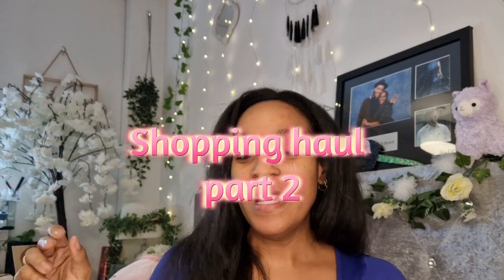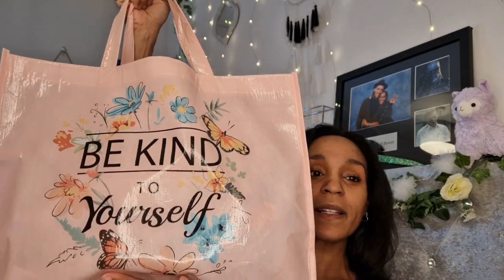Hey guys, welcome back to part two - this was a two-part haul because it felt too long to put into one. This section is a mixture of stuff. Literally everything has been stolen from the bag - I bought bags of crisps, biscuits, toothbrushes, toothpaste, and they've taken everything. The bag is empty now. This is three different shops' worth of stuff in one bag.